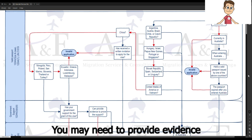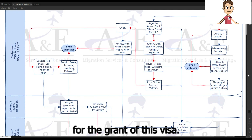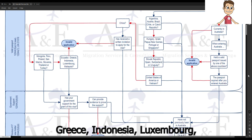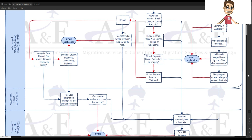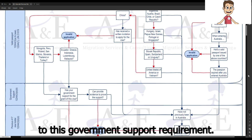You may need to provide evidence that your foreign government supports your application for the grant of this visa. Applicants holding a passport issued by Ecuador, Greece, Indonesia, Luxembourg, Malaysia, Mongolia, Peru, Poland, San Marino, Slovenia, Thailand, and Turkey are subject to this government support requirement.